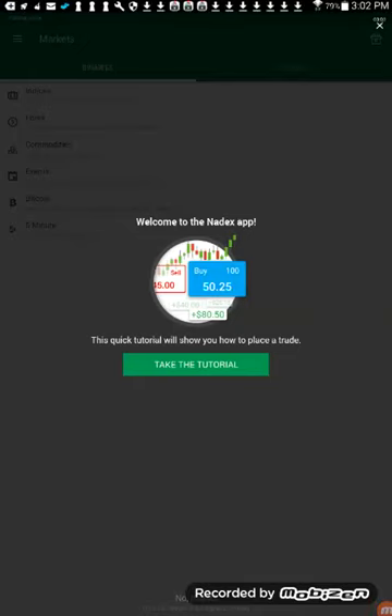Hey guys, welcome back to the channel. As promised, I'm doing a video segment on advanced binary options trading. If you're new to the channel, we encourage you to watch our other binary options trading videos.